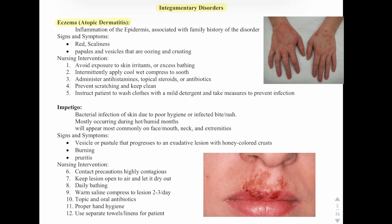Nursing interventions include avoiding exposure to skin irritants or excessive bathing. Intermittently apply cold and wet compresses to soothe. Administer antihistamines, topical steroids, or antibiotics.